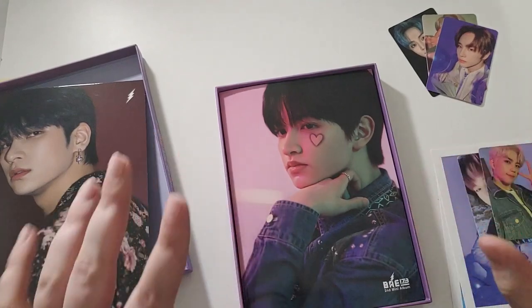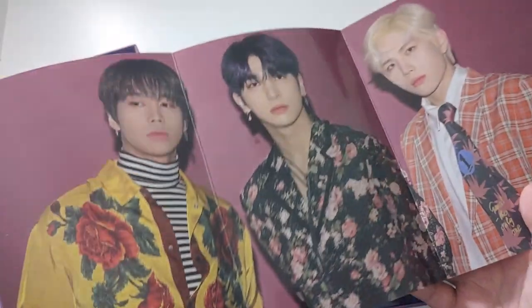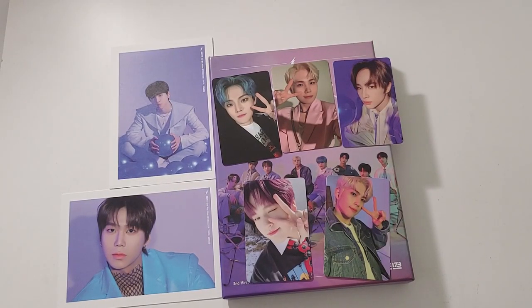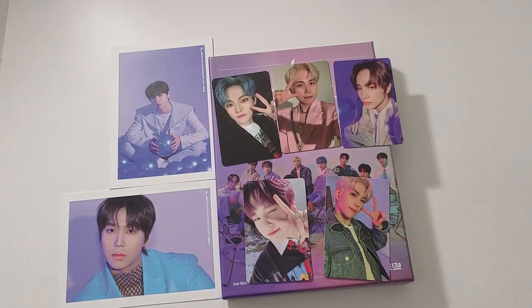But we got Bees' photobook — he is my second bias in the group, makes the Hangill, so super cool to have his photobook. And then I have Hangill's big folding card thing. You get a decent amount of stuff if you get the first press; if you don't, then just cross those out. Those are my pulls from BAE173's second mini-album. I hope you enjoy — check out the album, please go do it. I will catch you guys again tomorrow with another video.